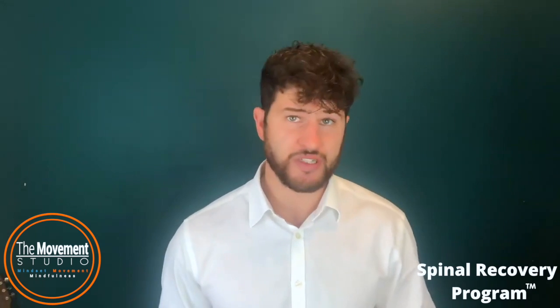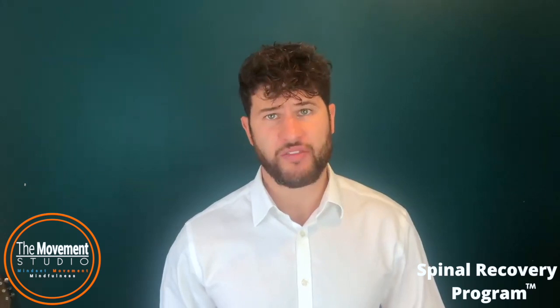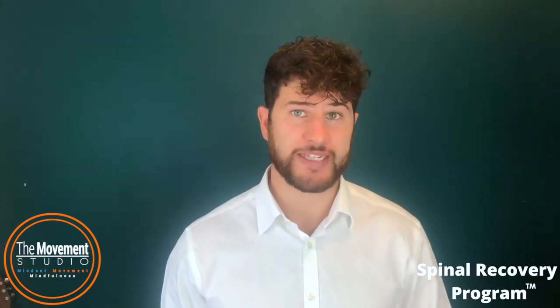Hi, my name is Samuel Clarke from the Spinal Recovery Programme and the Movement Studio. I'm going to talk to you today about anterior pelvic tilt, and if you've been told that this is what's causing your back pain, there's a really good idea to watch this video to the very end because there's a good chance it's going to help you.